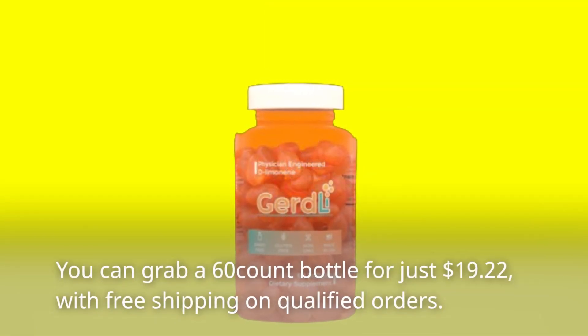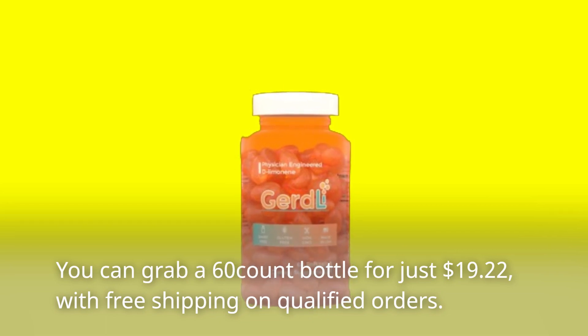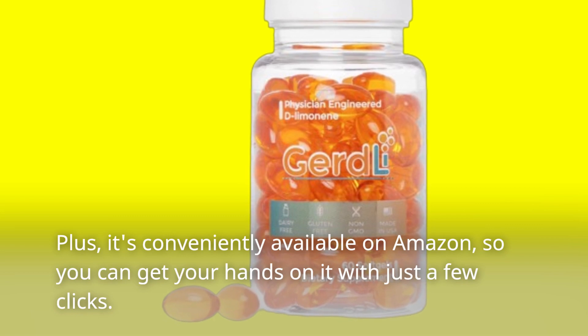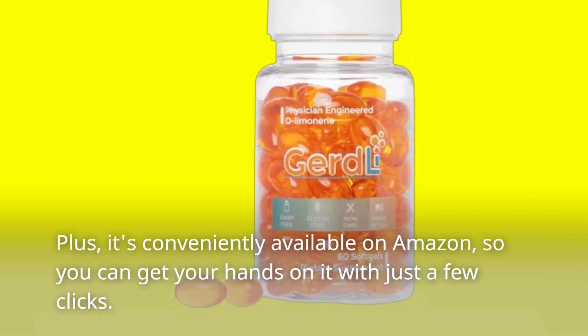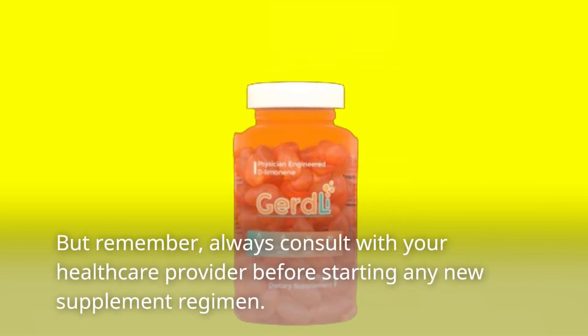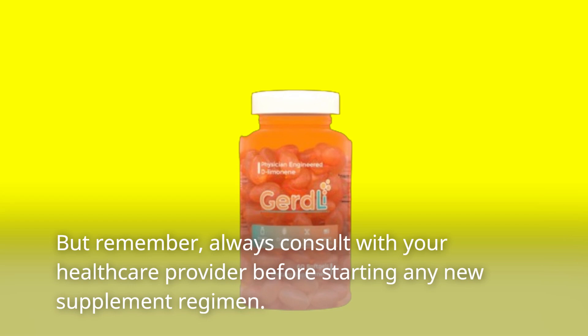You can grab a 60-count bottle for just $19.22, with free shipping on qualified orders. Plus, it's conveniently available on Amazon, so you can get your hands on it with just a few clicks. But remember, always consult with your healthcare provider before starting any new supplement regimen.